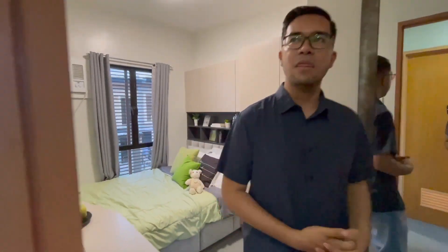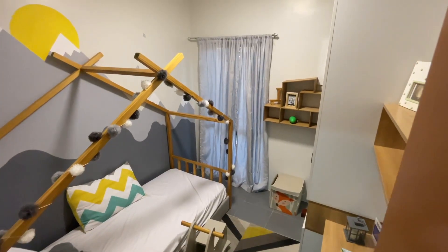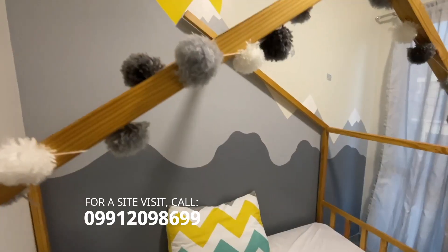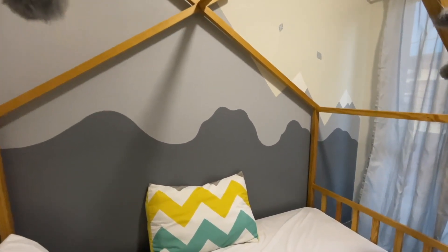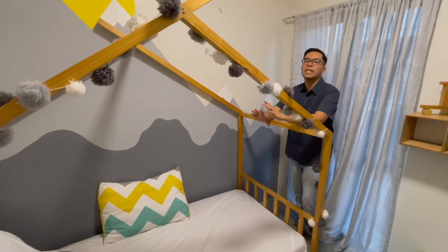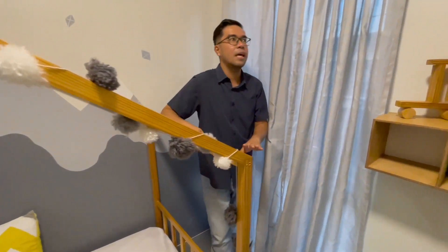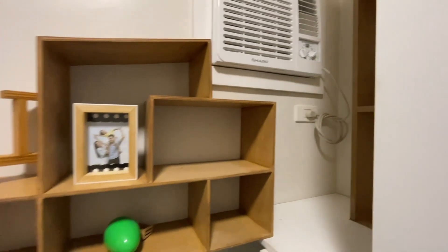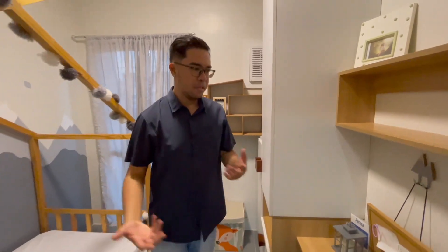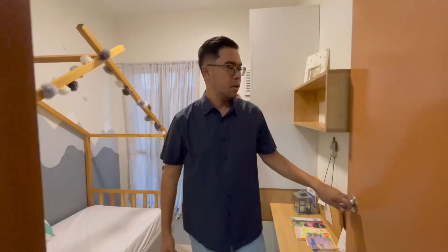Next up will be the second bedroom, which is very ideal if you have a child. You can design it this way — the space is totally just right if you have an only child. You can also place your cabinet here, and the space is purely and totally right for your kid.